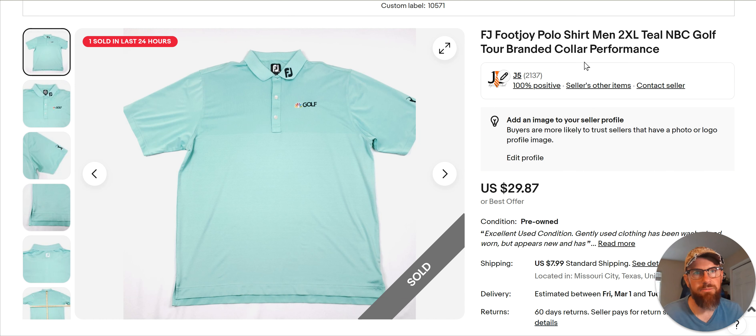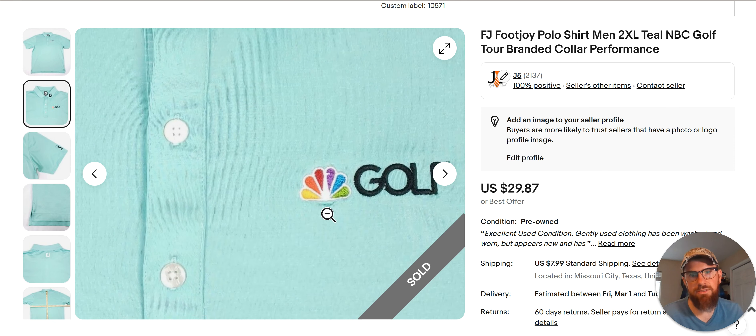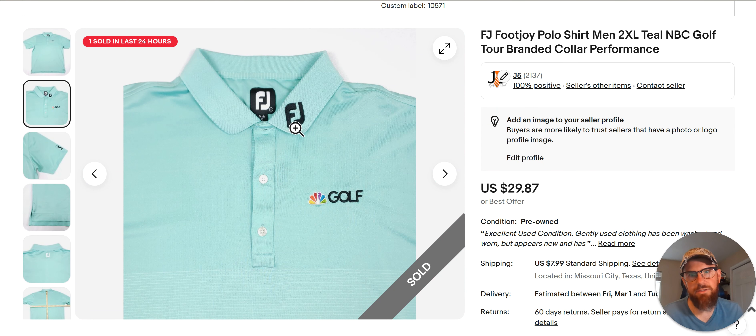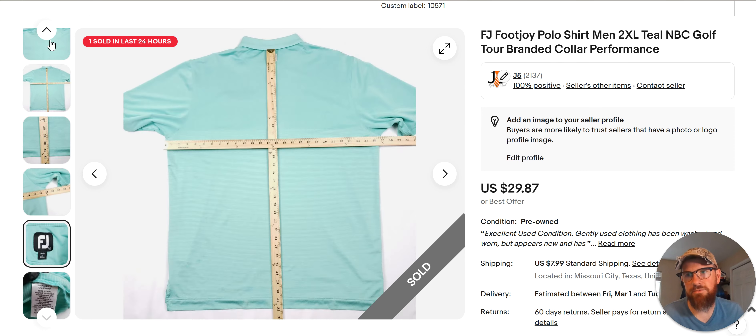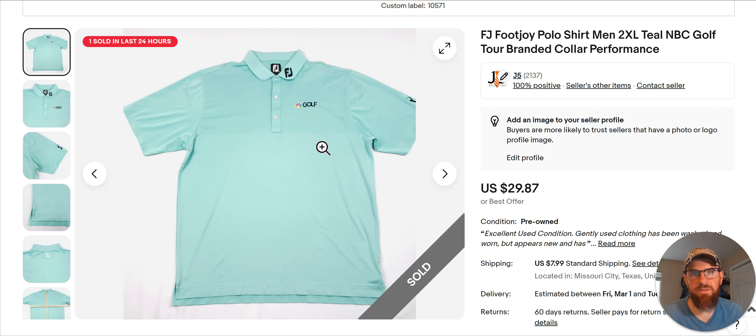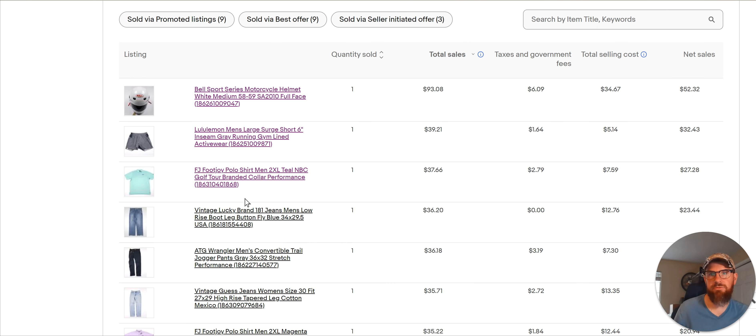This is another example of the FootJoy NBC shirts that are flying off the shelves. I found like 20-25 of these the other day — there was a bunch of them. This is what you're looking for: NBC golf logo and the FJ on the collar. I have 'tour brand in collar' in the title — I just borrowed that from someone else's listing. If you see FJ and you see this logo, or you see Titleist, it's worth picking up. You need the confidence to pick it up and sell it. I got it for $4.99 and I've sold a bunch already — like one or two a day.